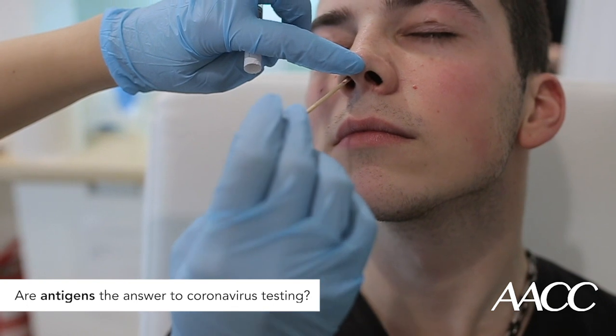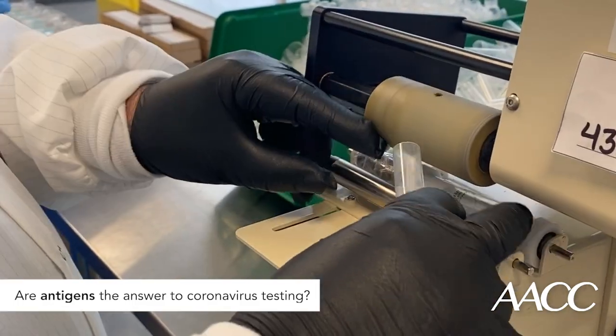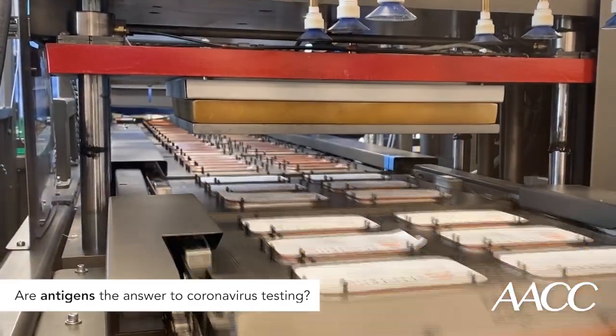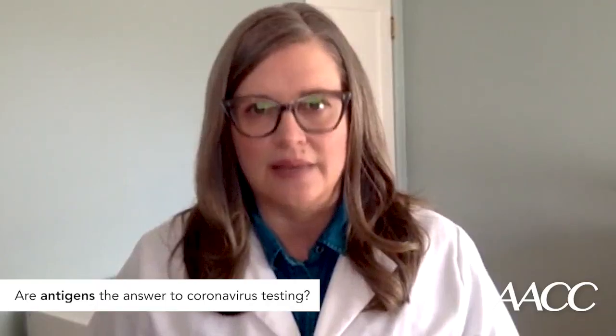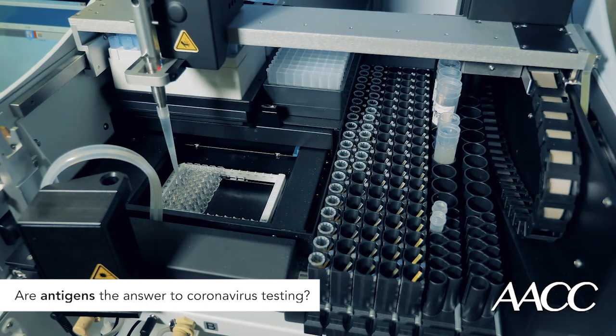From a nasal swab to test result would take just a few minutes. The COVID-19 antigen tests would be much simpler to make and operate than PCR tests. They also would be easier to scale up and offer widely.